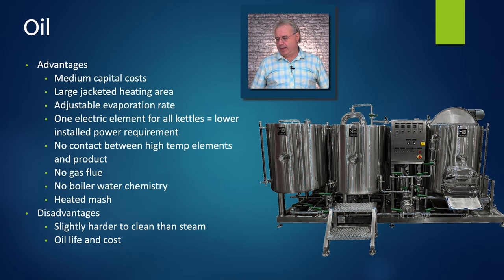Oil systems are really what I'm here to talk about. One of the main advantages is medium capital cost — a little more expensive than electric, but not anywhere near as expensive as a steam system. You have the same large jacketed area as in a steam system, and you can adjust the evaporation rate by controlling your oil temperature. You only have one oil vessel pumping energy into all vessels, so you can run with about half the installed heating elements required for electric — making your electrical install less expensive. There's no contact between the high temp elements and the product, so you don't have to clean the elements. No gas flue, no boiler water chemistry, and it's very easy to heat the mash.